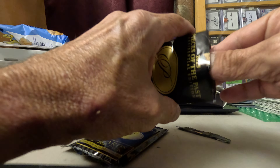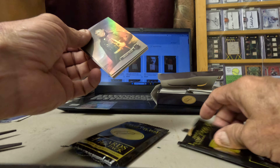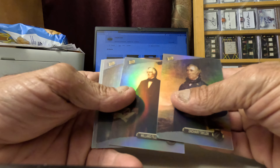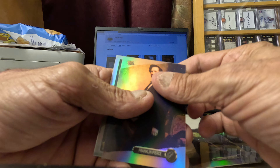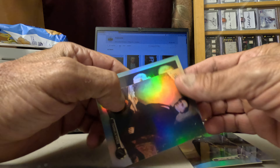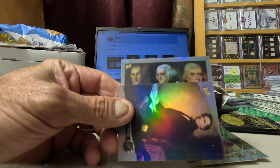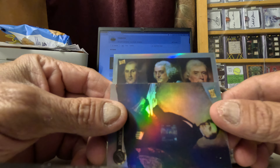All right, now let's see what kind of relics we got. So far we've only gotten two pop arts. We got Zachary Taylor, we got William Fillmore.